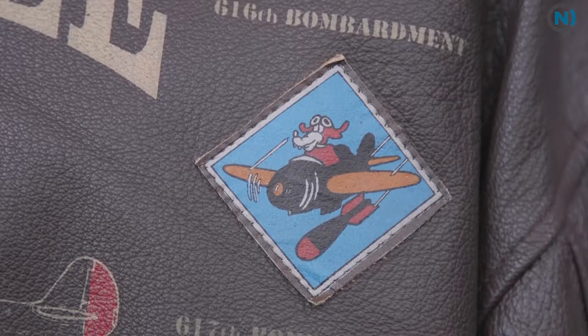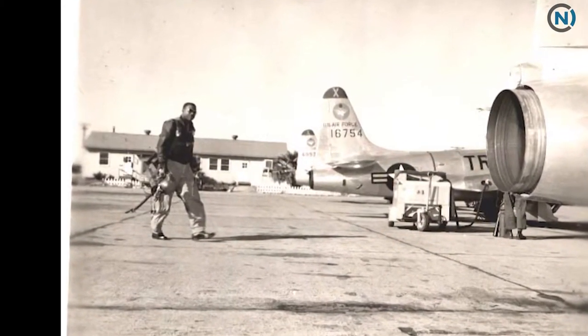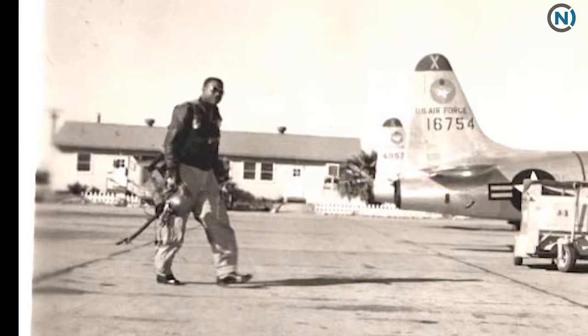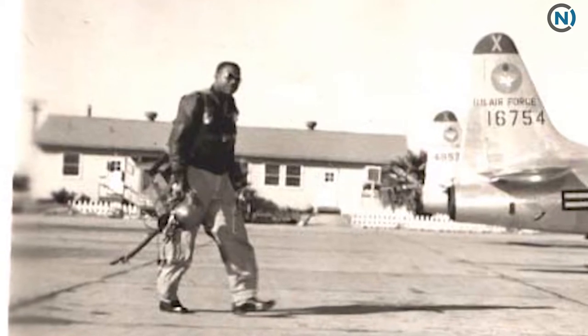After the war, Colonel Haywood became one of the first African American jet pilots in the United States Air Force. He later became one of the first jet instructors during Vietnam, instructing young pilots in how to fly the F-4 Phantom. He's an interesting individual whose career spans quite a bit of American history, from World War II through the Cold War and into Vietnam. Colonel Haywood and his colleagues were definitely instrumental in the desegregation of the United States Armed Forces, which occurred under President Truman in July of 1948.